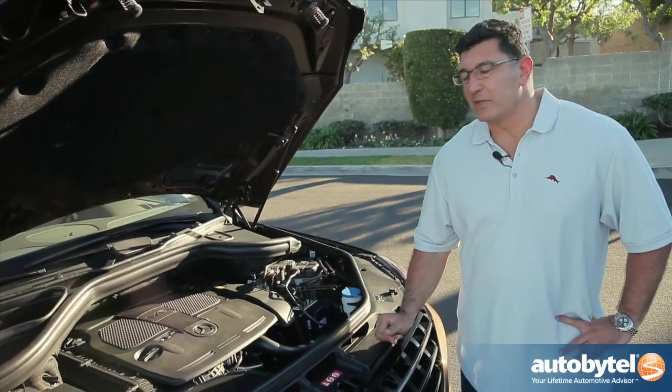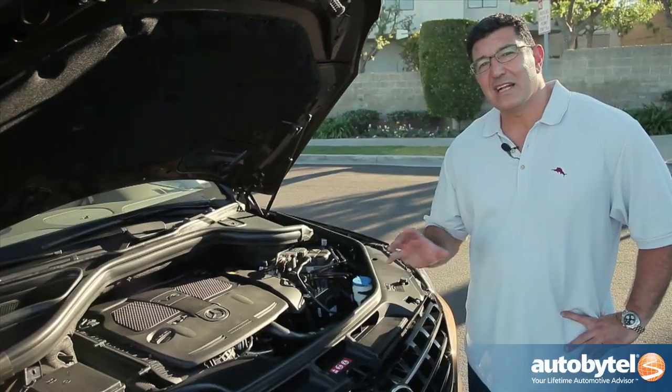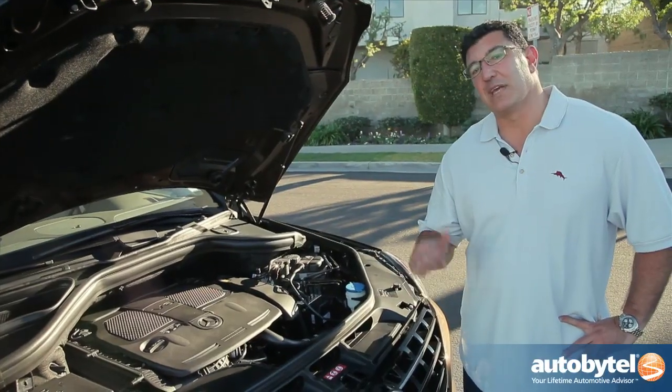Under the hood of the ML350 is a 3.5-liter V6 engine producing 302 horsepower. That's about a 15% increase from the outgoing model.